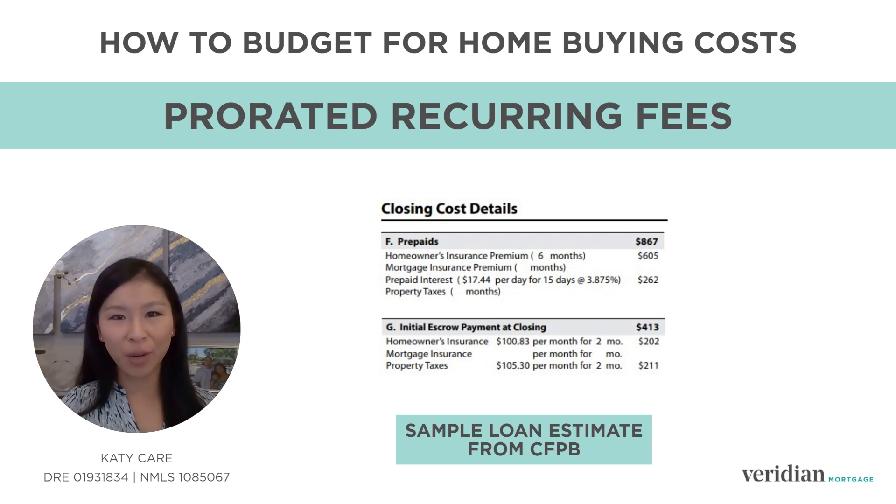Then there are prorated recurring fees. These fees include interest, taxes, and insurance. Also included are HOA and impound reserves if they apply to you. These are fees you typically pay on a regular basis as long as you own the home.